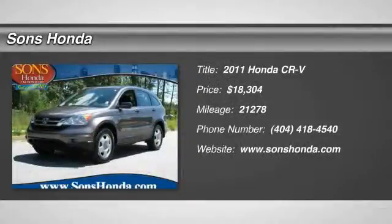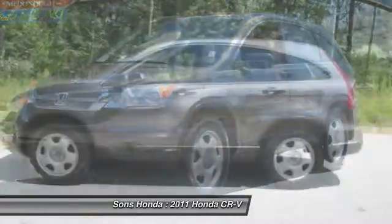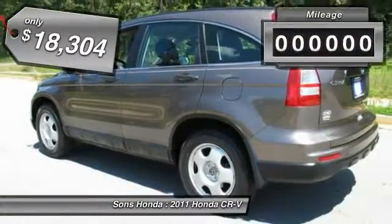The 2011 CR-V — a top recommended vehicle because of its car-like driving manners, good value, cool technology, and comfy interior, and is priced below $20,000.